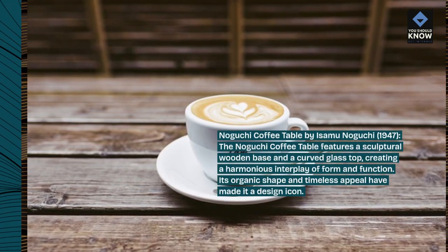Tulip Chair by Eero Saarinen, 1956. The Tulip Chair is a design marvel, featuring a single pedestal base and a seamless, molded shell seat. Its innovative construction and timeless silhouette have earned it a place in design history.